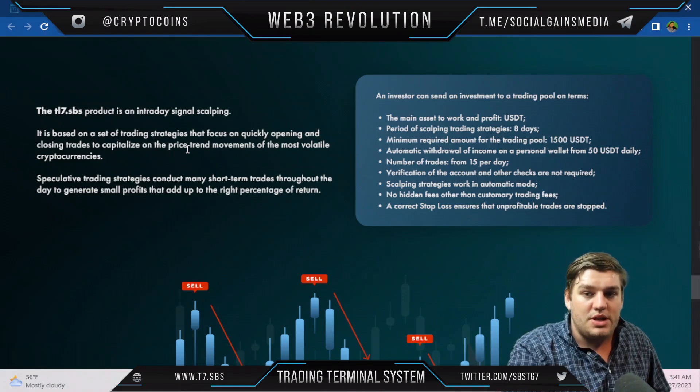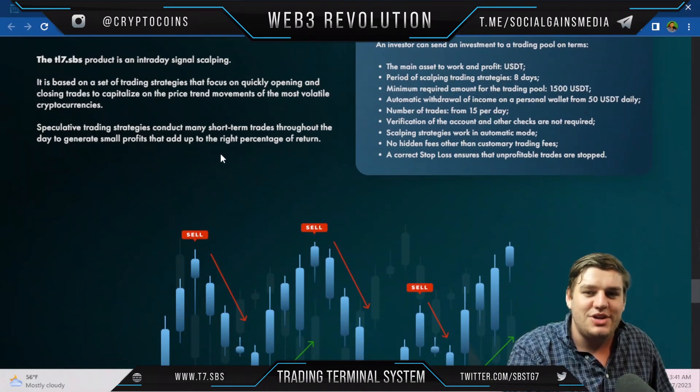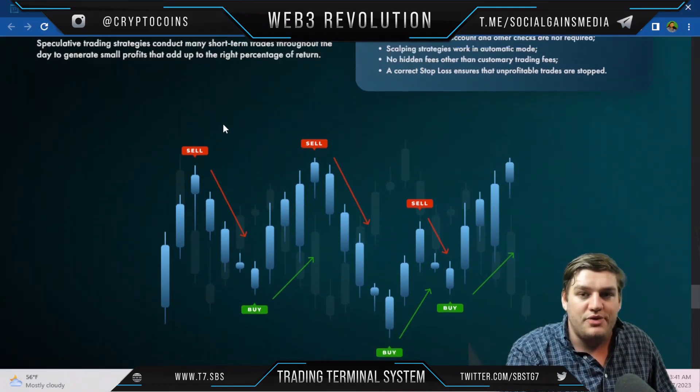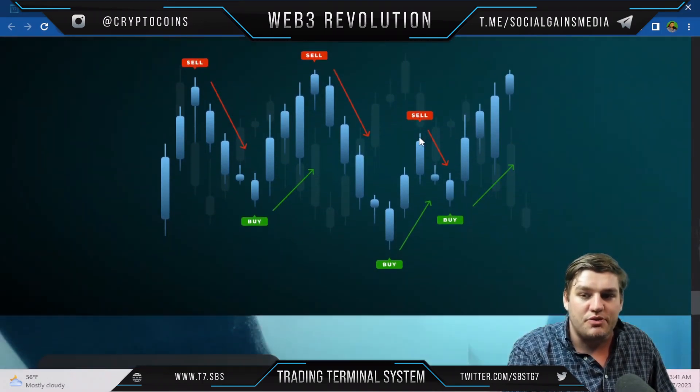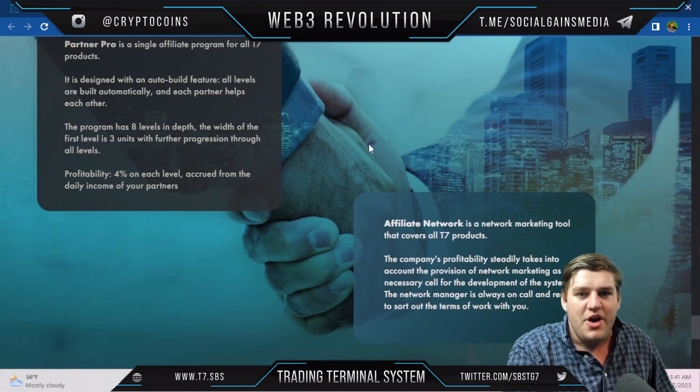The intraday signal scalping product is based on trading strategies focused on quickly opening and closing trades to capitalize on price trend movements of the most volatile cryptocurrencies. These speculative strategies conduct many short-term trades throughout the day to generate small profits that add up to a target percentage of return, with a diagram provided showing how this works.